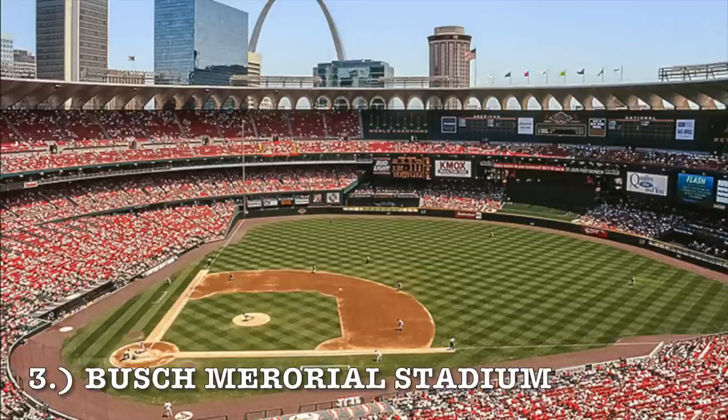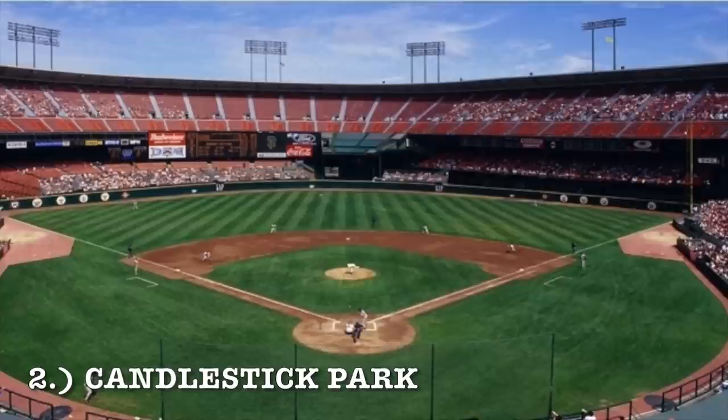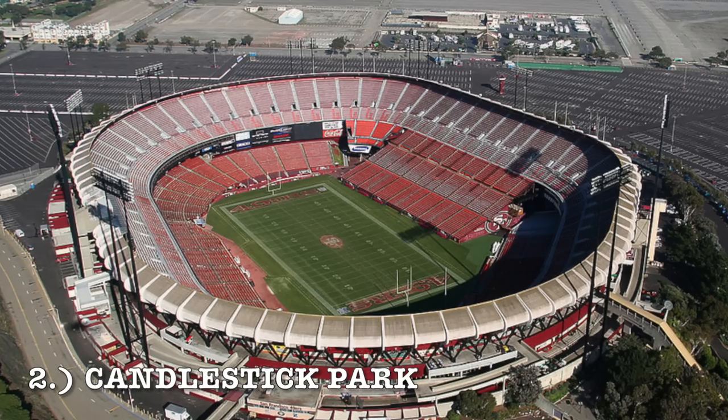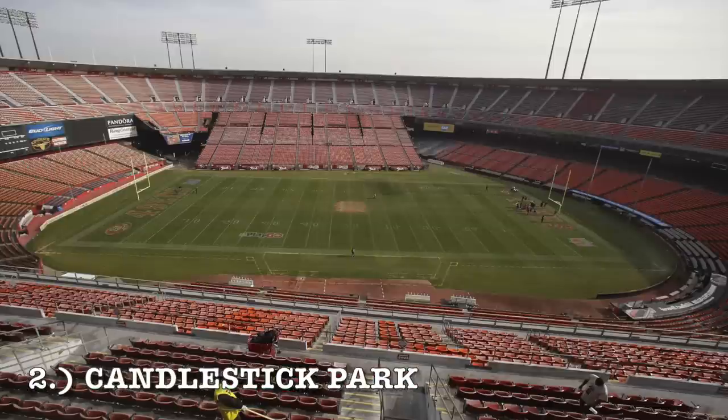Coming in at number two is Candlestick Park. This is mainly due to the football side of things. For baseball, left field is a complete mess, and you've got that massive upper deck with horrible seating in center field way far away from the action. But I have to rank this at number two because Candlestick during football — that big wall of seating — was just such a great environment for the NFL and the 49ers. Very rarely do you get a multipurpose stadium you can say is a really good environment. Baseball, when they put the expanded seating on, became very hard to use, but still number two.